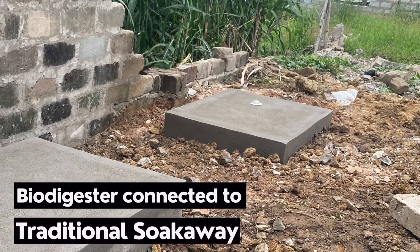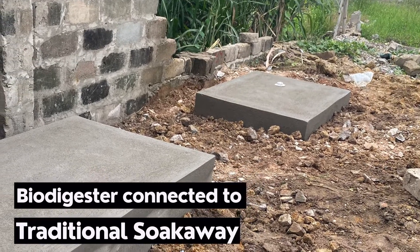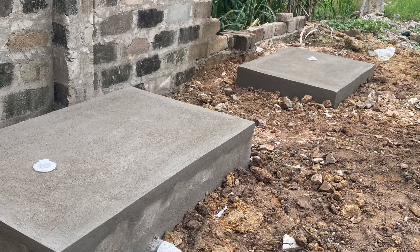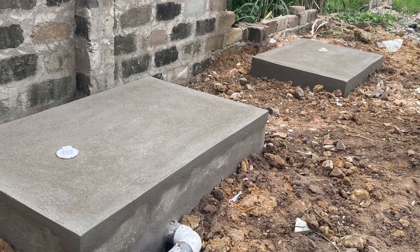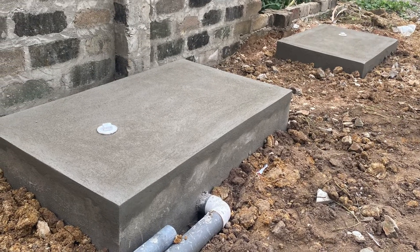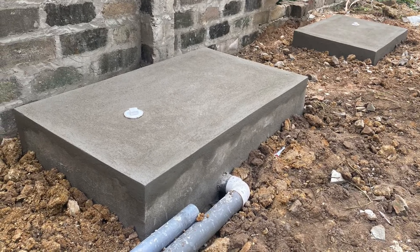Your biodigester needs that peace of mind to work — it does not actually need water in it to function well. Any issue, you open the soak away, pump out the excess water, and the biodigester is back to normal use. Routine maintenance is only needed at longer intervals because without excess water, the digester holds only human waste and works to perfection. The biodigester plus soak away is your best bet in 2023.